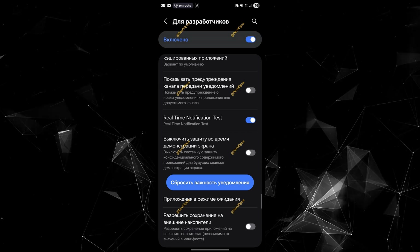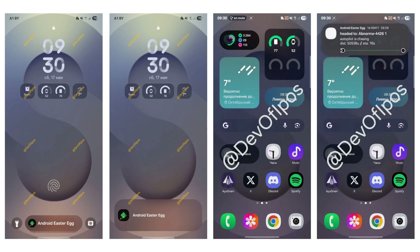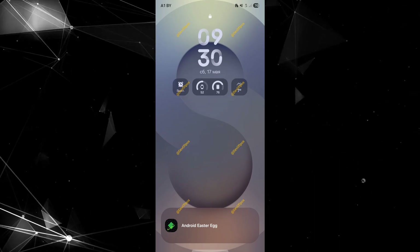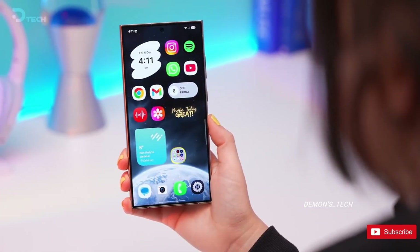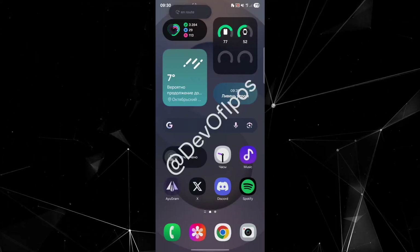In the latest internal build, the Now bar teams up with live updates to serve real-time notifications right on your lock screen, status bar, and notification panel all at once. It's all testable now under developer options, if you're the curious type. Just like before, the pill up top can expand into a full-on card showing off even more info. And the transition animations are way smoother than what we saw in One UI 7.